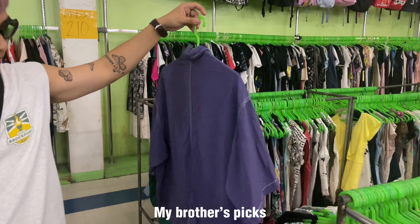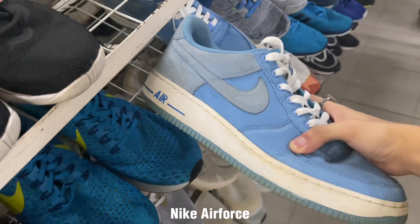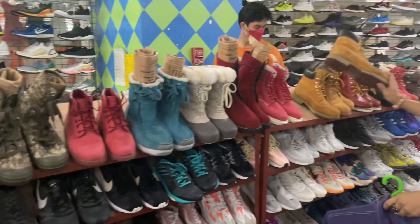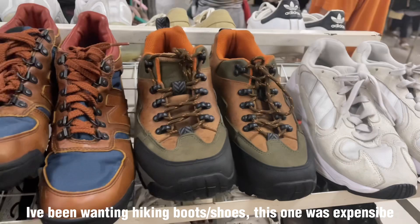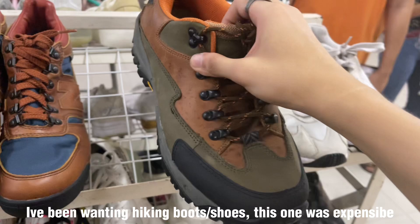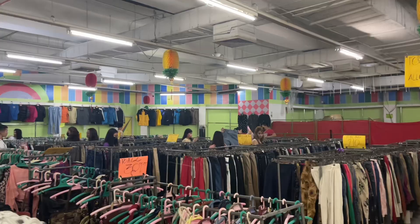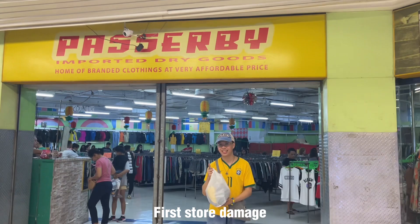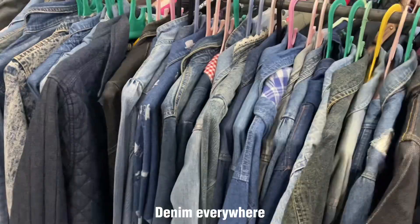My brother's picks — he got two short sleeves, one purple and one fun print. Then I checked the shoes but they were super expensive, 1,800 pesos for one shoe, so we were just browsing. I found this Nike Air Force One in a really cute colorway. My brother found these Timberlands he's been looking for, but too expensive. I also saw these hiking boots, super cute, but also 1,800 so I had to pass. Headed to the counter to pay — that's the first store done.